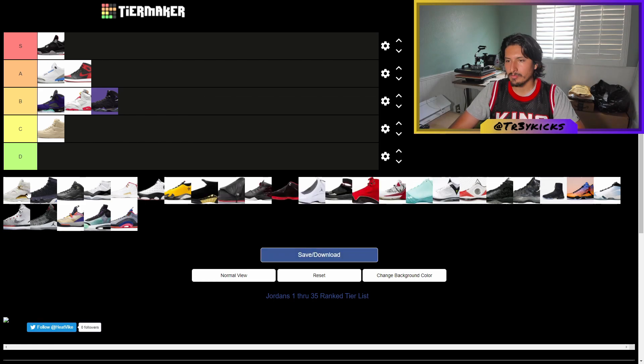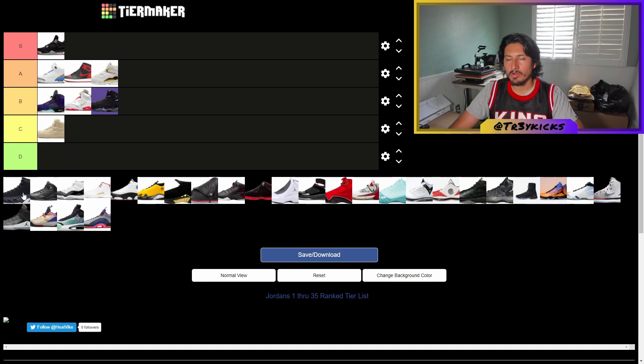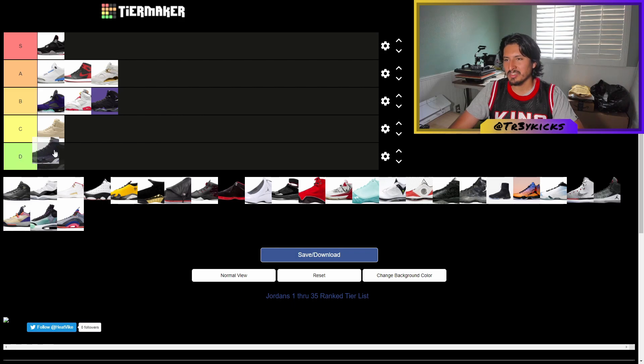The Jordan 8s are a little more unique — very nice style in my opinion. I'll put them up in the A tier. The Jordan 9s are very basic in my opinion — overrated, just a really basic shoe — so I'm gonna give those a C, probably in front of the twos.